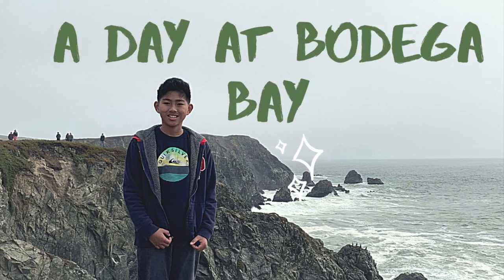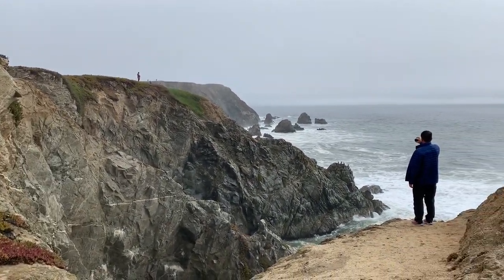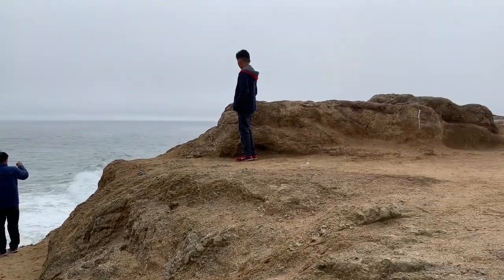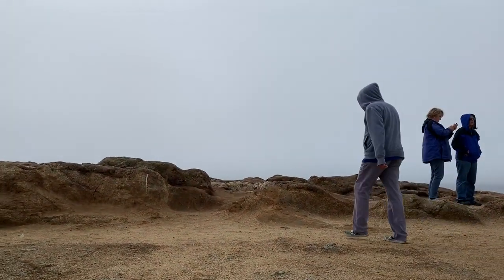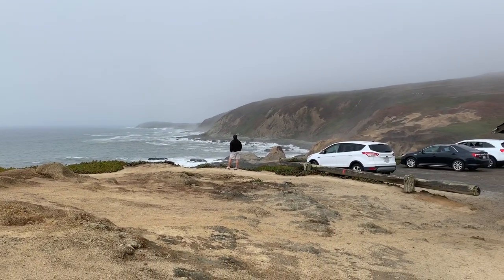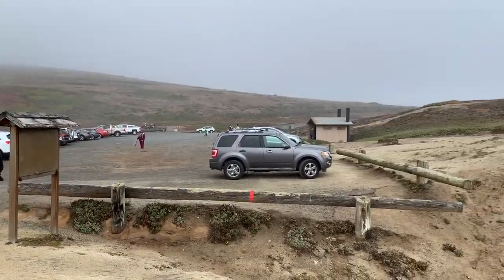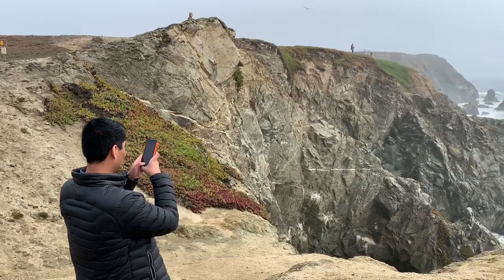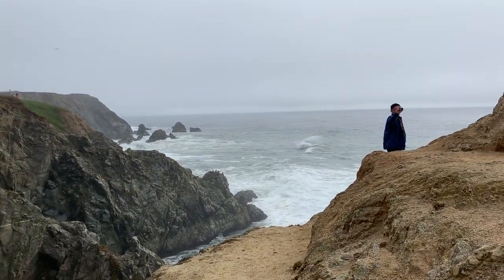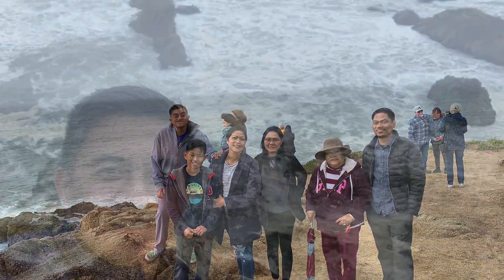A day at Bodega Bay. Bodega Bay is located on the Pacific coast, just 68 miles north of San Francisco.